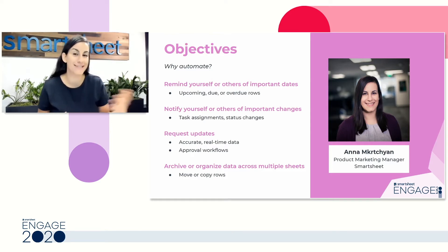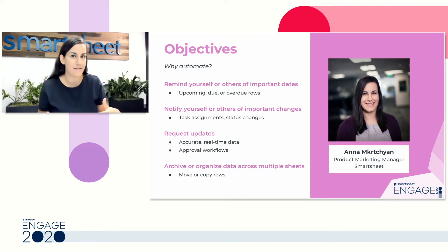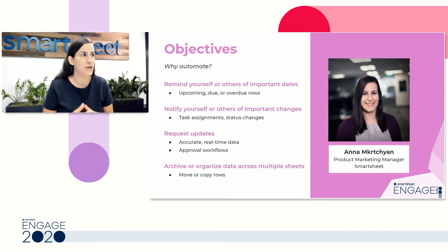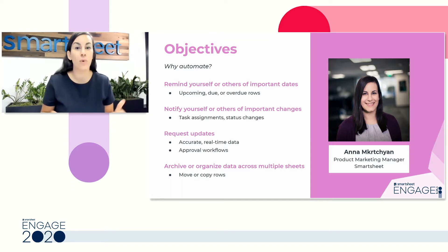Whether you want to go spend some time playing with your dog or working on a hobby, letting Smartsheet own a lot of that day-to-day for you will free up time for all of those reasons. With automation, you're going to be able to set up reminders about dates that are important in your sheets, and you'll be able to notify yourself and others by defining to Smartsheet what's important — whether you want to know when you're assigned a task or when a row reaches a specific status.